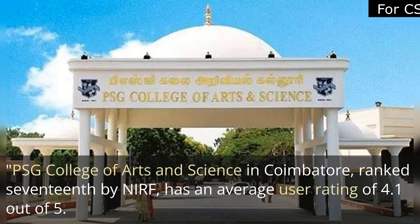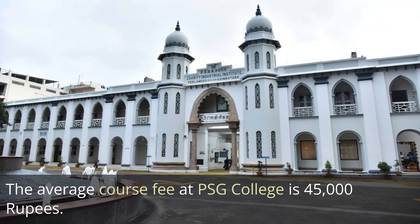Next is PSG College of Arts and Science in Coimbatore, ranked 17th by NIRF. It has an average user rating of 4.1 out of 5 and an average course fee of 45,000 rupees.